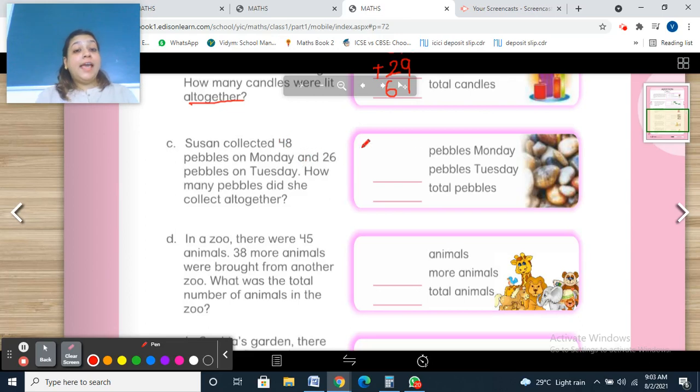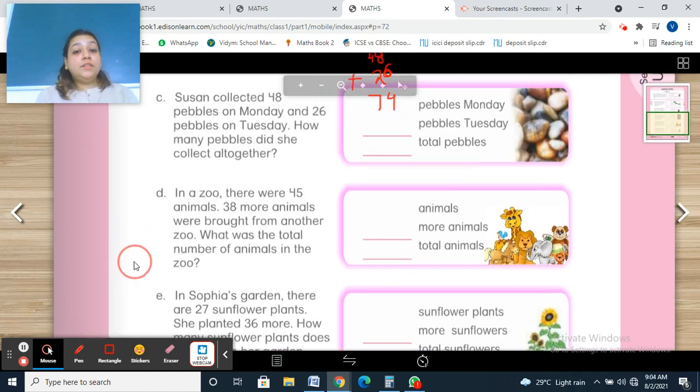Susan collected 48 pebbles on Monday and 26 pebbles on Tuesday. How many pebbles did she collect altogether? 'Altogether' means add. 8 plus 6: 8 in your mind, all fingers — 9, 10, 11, 12, 13, 14. Write 4 here and 1 carry over. 1 plus 4 is 5, 5 plus 2 is 7. Total: 74 pebbles.